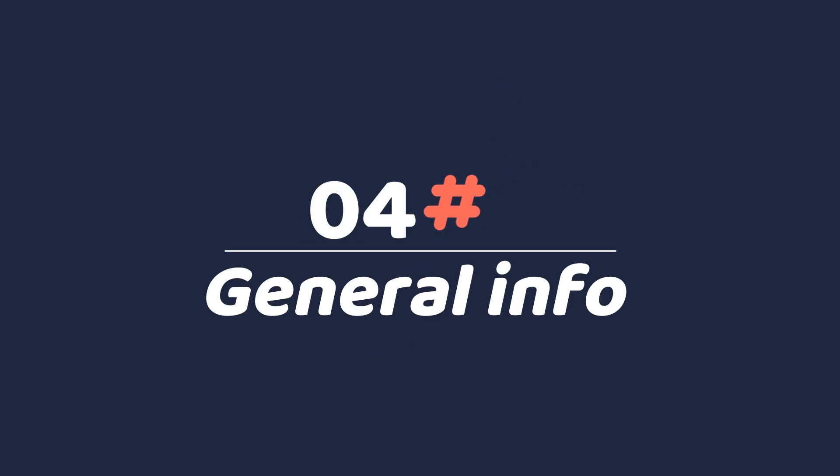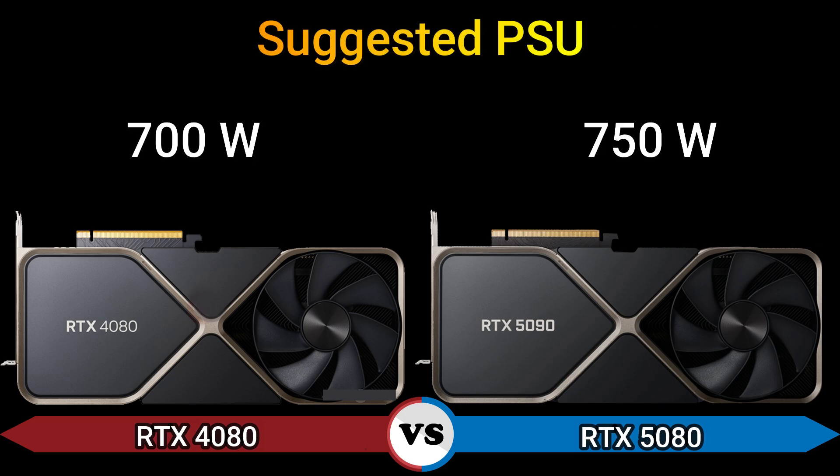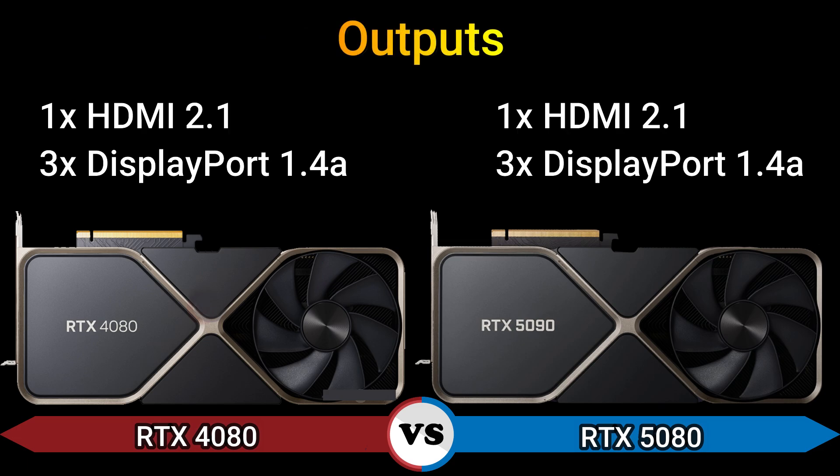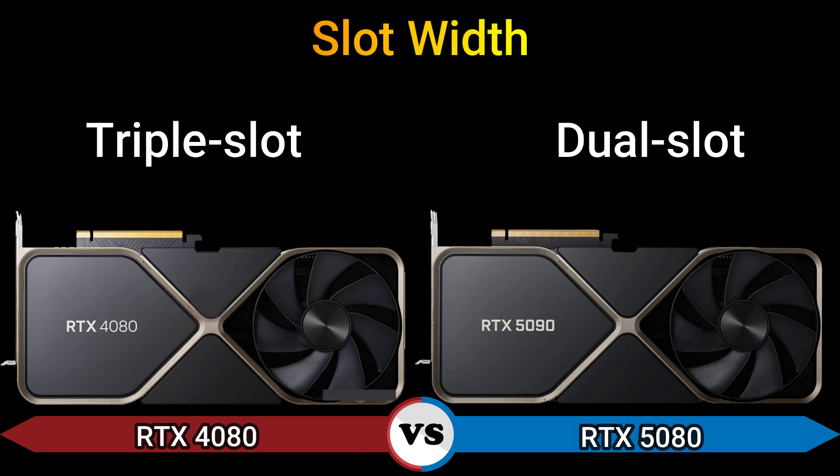Part 4: General Information. Thermal design power: 320 Watt and 350 Watt. Suggested PSU: 700 Watt. Outputs: 1x HDMI 2.1, 3x DisplayPort 1.4A. Power connectors: 1x 16-pin. Slot width: triple slot.